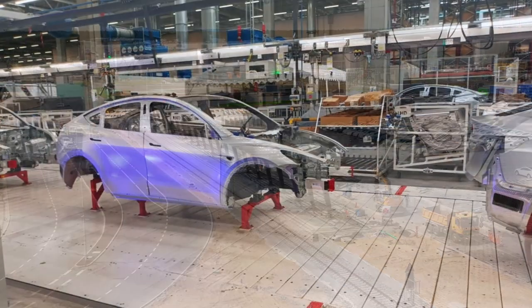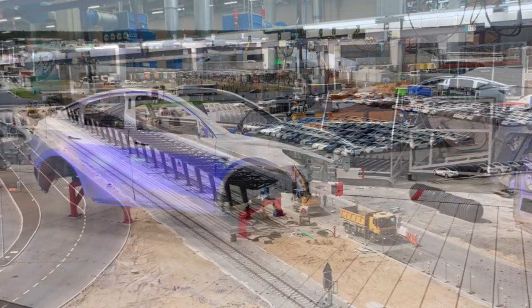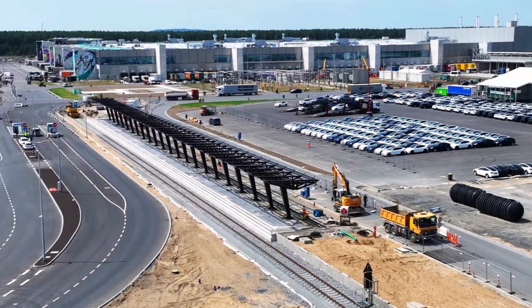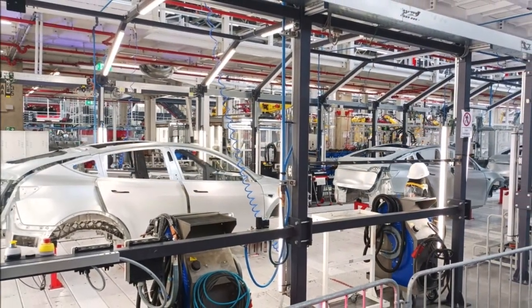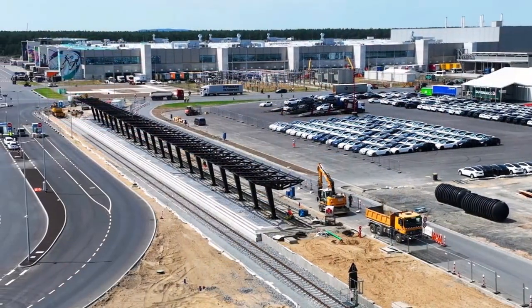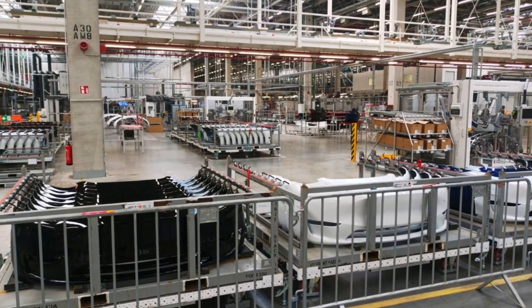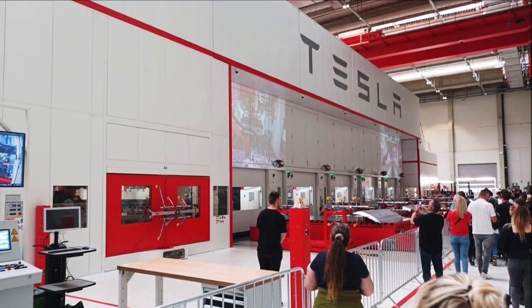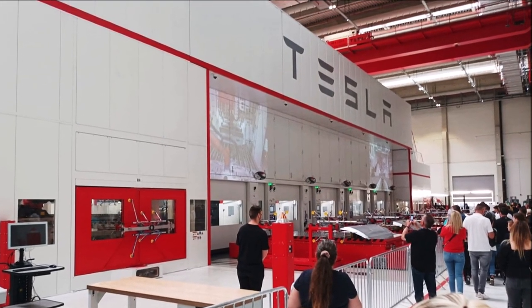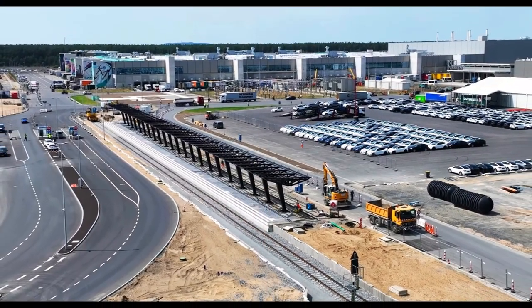It's always exciting to see the latest footage and gain insights into the progress of such a significant factory. If time permits, it would be worthwhile to check out Toby Lind's video to witness the multitude of things happening at Giga Berlin. The idea of discussing the noteworthy aspects of Toby Lind's latest Giga Berlin video in a new video on TORC News sounds interesting, so I may do that later this evening. It will provide an opportunity to delve into the details and highlight any special observations.